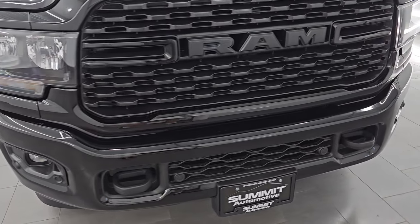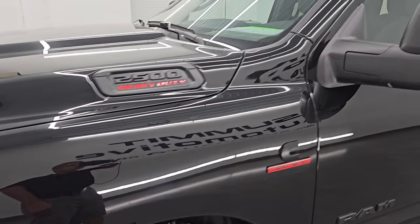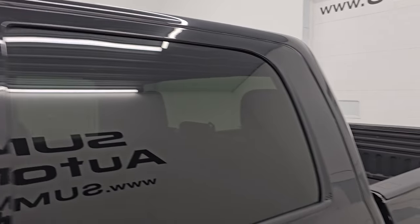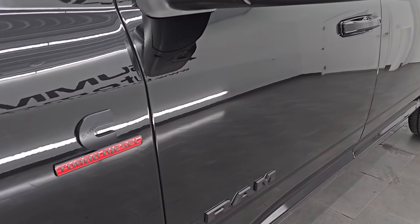I'm going to go all the way around in this video — inside, underneath, start it up, take a look under the hood, show you all the options and give you the most accurate representation that I can of the vehicle. Diamond Black Crystal Pearl is the color, paint code PXJ. I shoot all my videos in 4K.